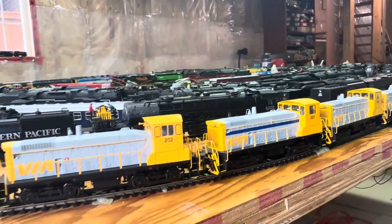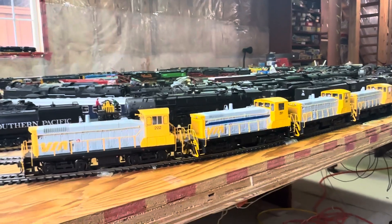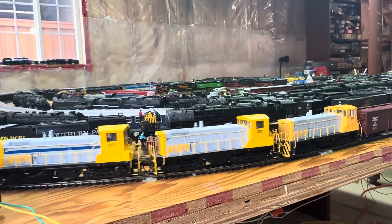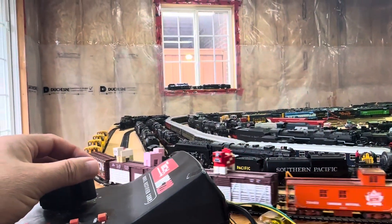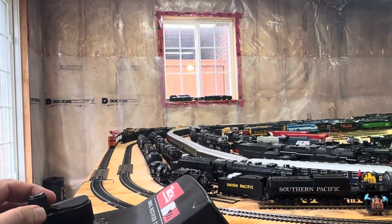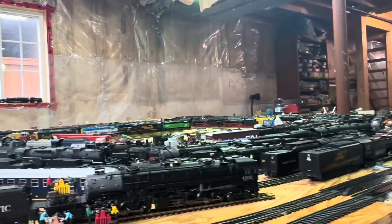So I'm just gonna turn these on using my DC controller, and the DCC of course works on DC power, and I don't have an issue. I got the Broadway cow cars there too, and also the track cleaning car.